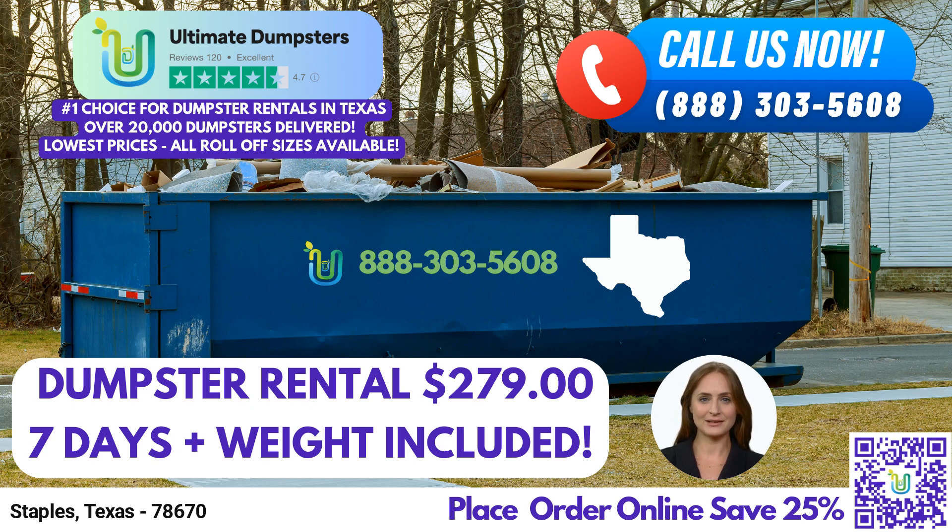But our services don't stop at dumpster rentals alone. At Ultimate Dumpsters, we offer the convenience of combining multiple services to streamline your project. Whether you need porta-potties, mobile storage units, temporary fencing, commercial weekly garbage pickup, or more, we have you covered. We aim to be your one-stop solution for all waste management needs.